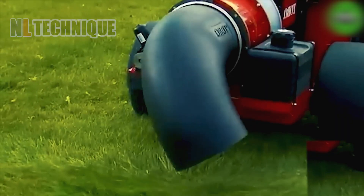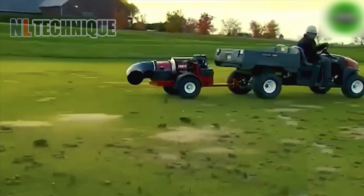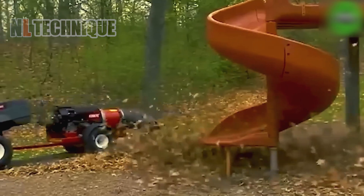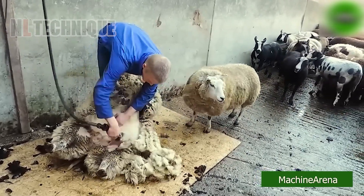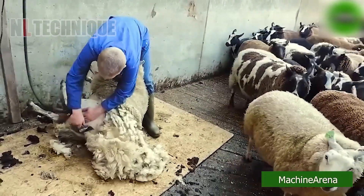The Toro ProForce Debris Blowers, powered by the 24.6-horsepower engine, are in action. One standout feature is their ability to seamlessly tune the engine throttle, adjusting from high to low RPMs. The sheep appears to be relishing the experience as it willingly sheds its winter coat at the hands of the farmer, all in the pursuit of fashion.